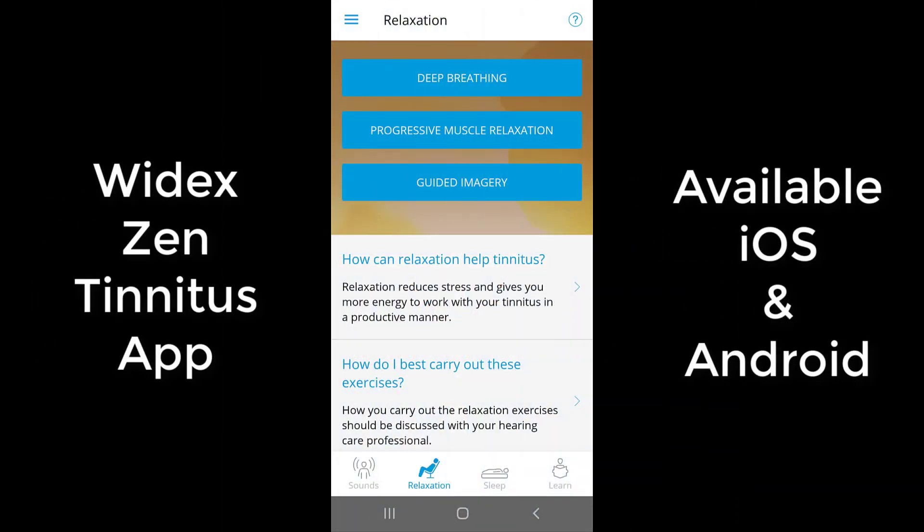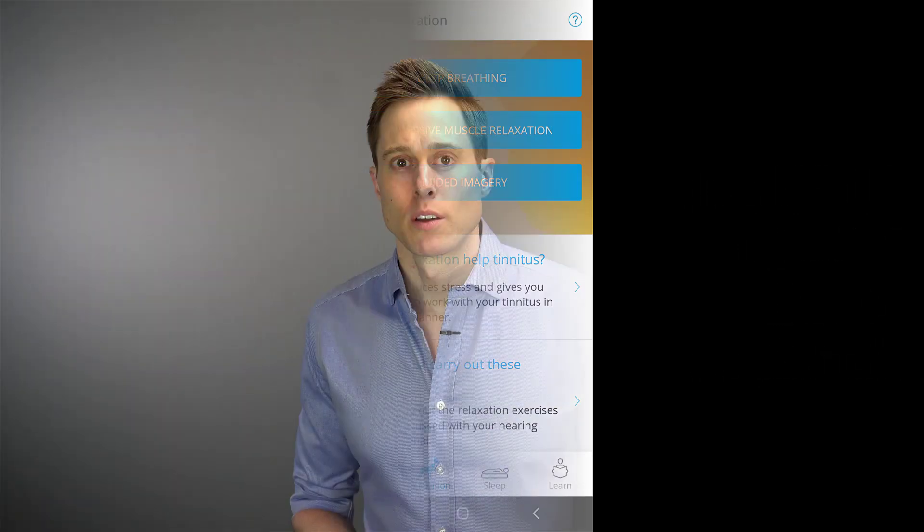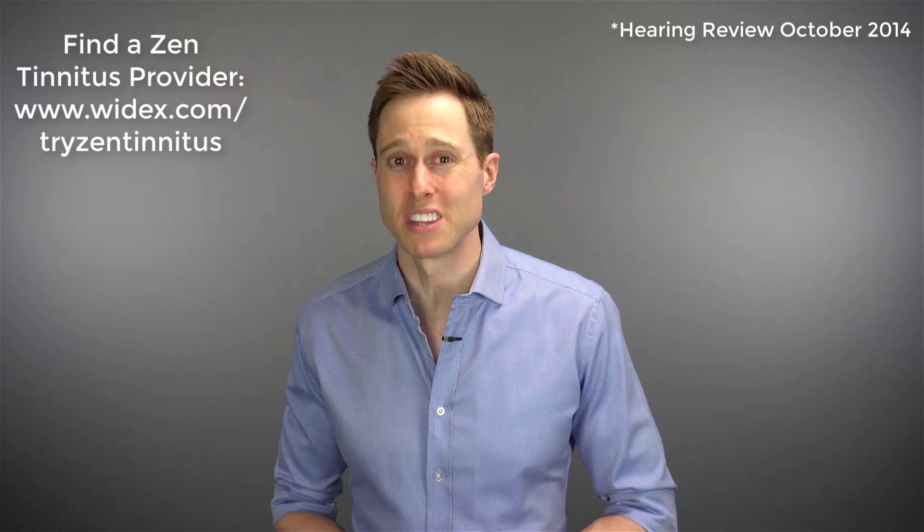To learn more about the Widex recommended relaxation strategies, check out the Widex Zen tinnitus app. Research indicates that Widex Zen Therapy shows significant improvement in most users in as little as two months, with additional benefits out to six months. While there is no cure for tinnitus, that does not mean there are no effective treatment options for reducing your perception of tinnitus and helping you cope with its stress. You just need the right tools and a hearing care provider who can help you implement them.